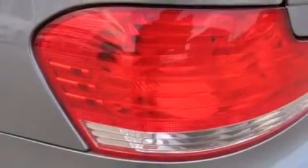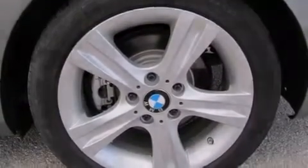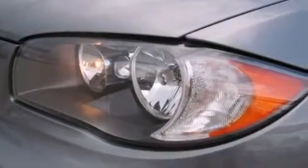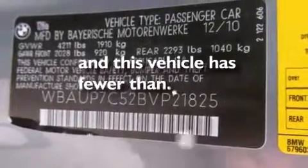Cirrus satellite radio, a low tire pressure indicator, alloy wheels, BMW individual composition, a service level indicator, air conditioning with automatic climate control, cruise control, a rear window defroster, variable valve timing, and this vehicle has fewer than 29,000 miles on the odometer.